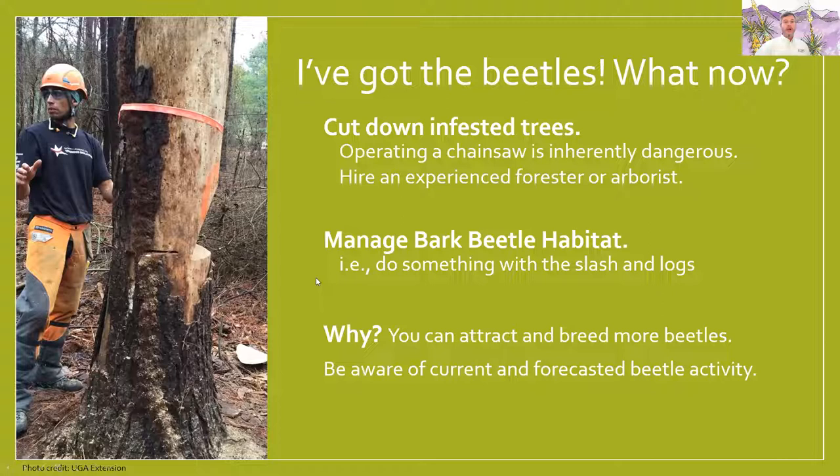You'll need to manage your bark beetle habitat — where are those beetles living? You'll need to do something about the slash and the logs you cut down, because they're in there and will come out to hit other trees. You should also be aware of current and forecasted beetle activity in your area. That presentation I shared in the chat box goes into last year's forecast, and I can get you access to the Arizona Department of Forestry and Fire Management's updated 2021 report.